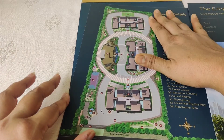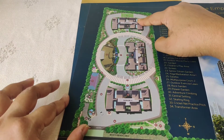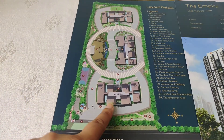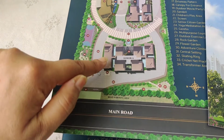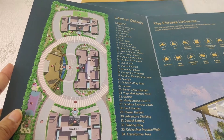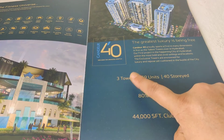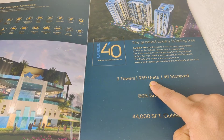Looking at the overall layout, we have three towers: Tower A, Tower B, and Tower C. Tower A is main road facing. In total there are three towers — Tower A, Tower B, and Tower C — with altogether 59 units across 40 floors.